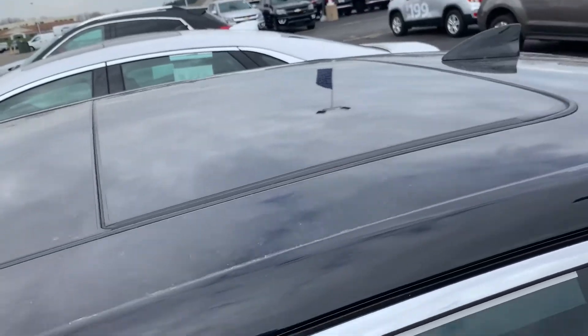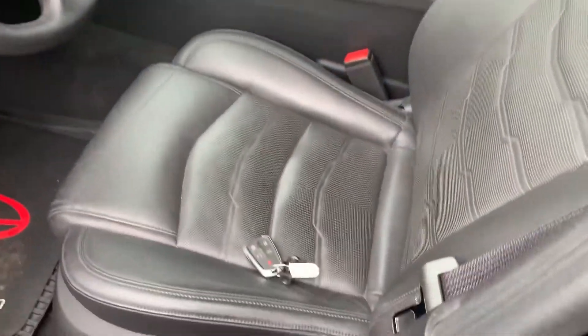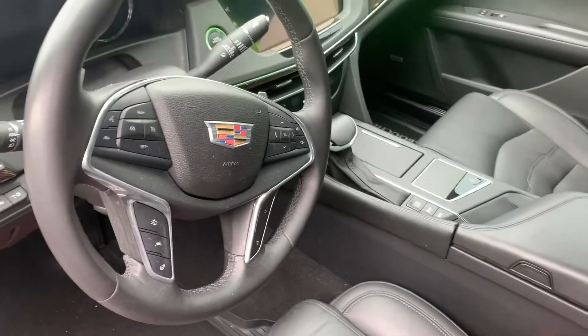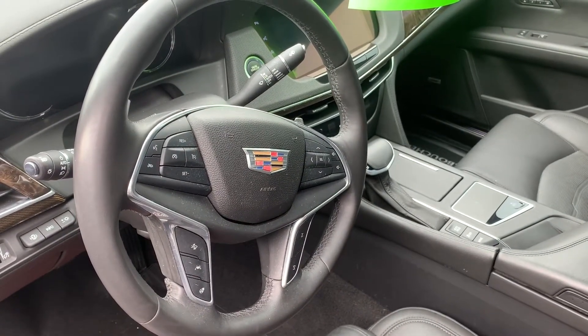I also have the panoramic roof here. Additional features include a key fob with remote start, forward collision alert, lane keep assist, heated steering wheel, and cruise control.